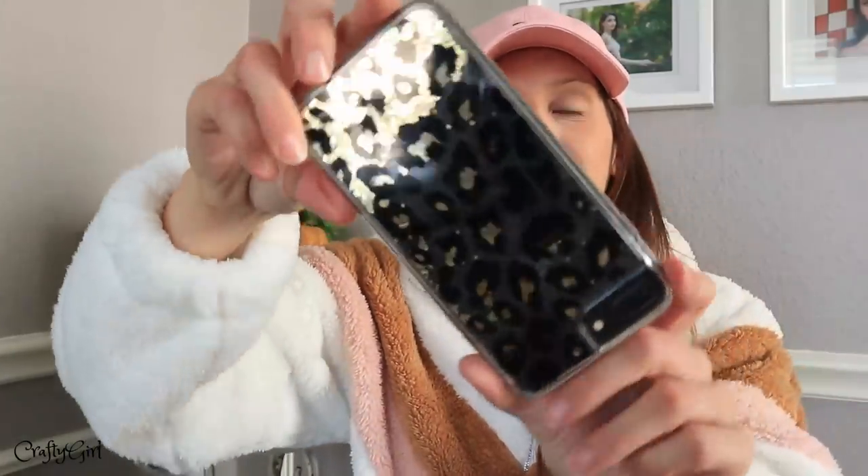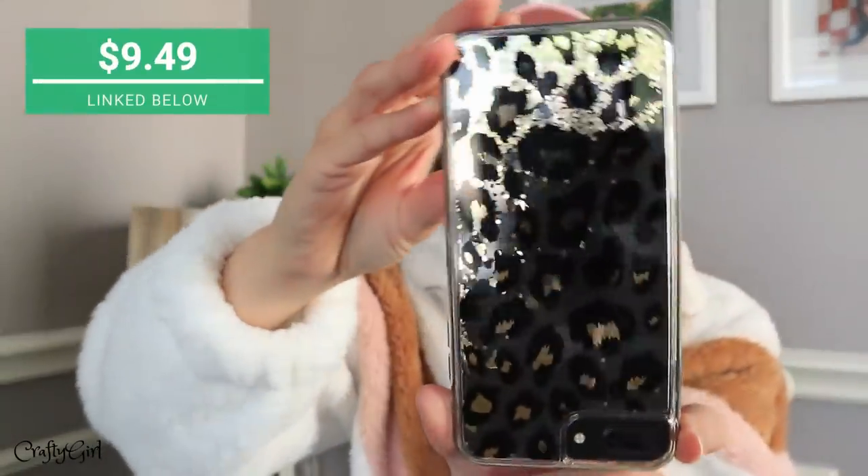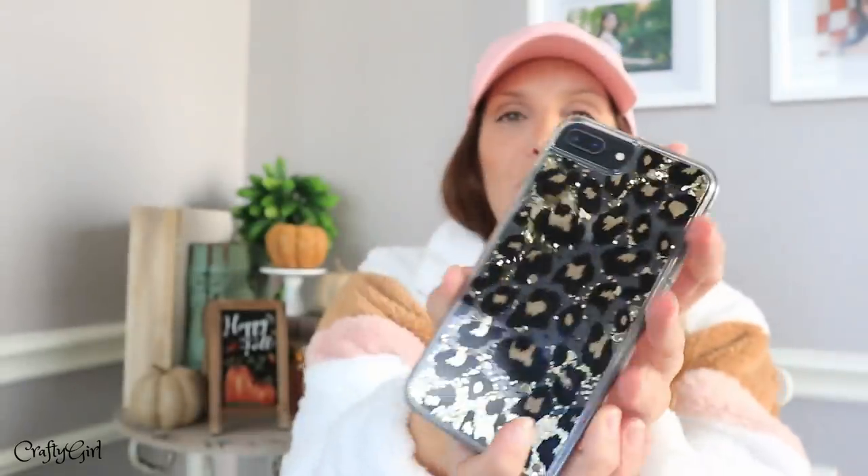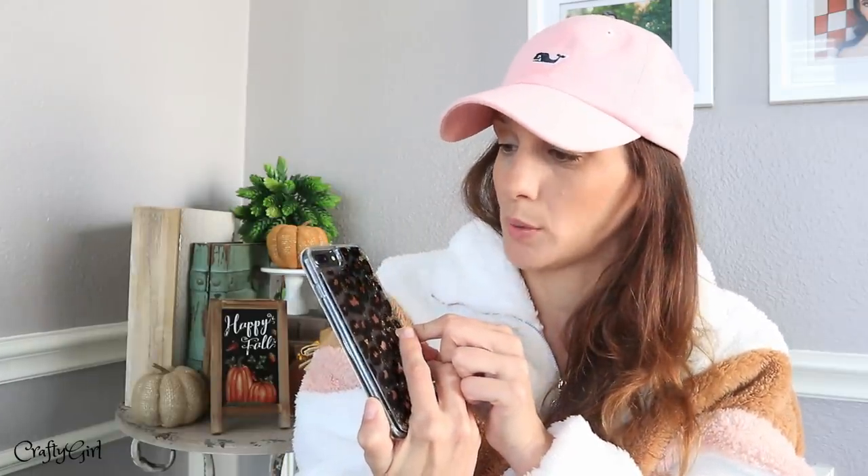The next thing is actually my cell phone — I wanted to show you guys the case. It is a leopard print but it also has glitter. You can see it's falling down, it's just so beautiful. This is the iPhone 8 Plus and I found this gorgeous case on Amazon. I really loved it. I've actually dropped my phone a couple of times and it has done a great job of protecting my phone.